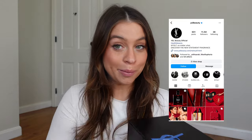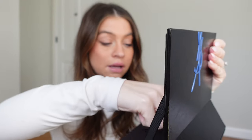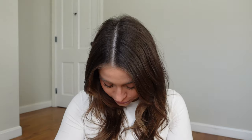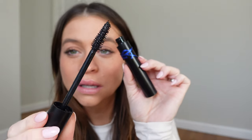Let's start with YSL because every time they send me PR, I get little butterflies. Look at how gorgeous this package is — it's a mirror! It looks like we have a new waterproof mascara: the Lash Clash Extreme Waterproof, heat-proof, humidity-proof, smudge-proof mascara. Let's open it up and see the wand. I love how big it is — this is going to be amazing coming into summer.